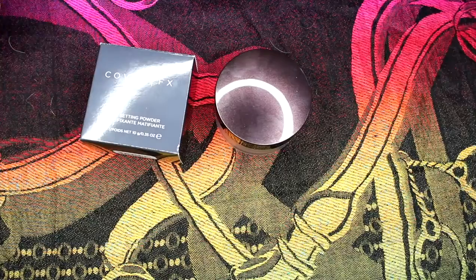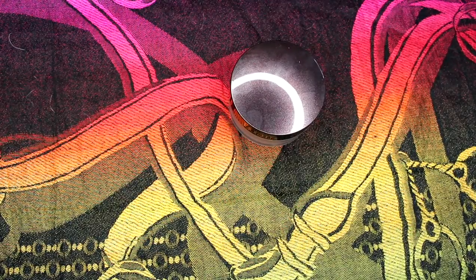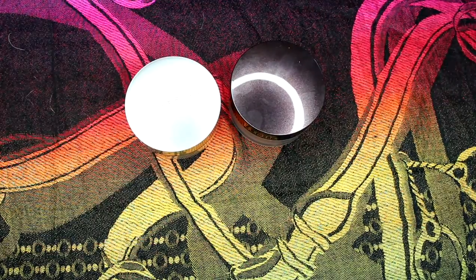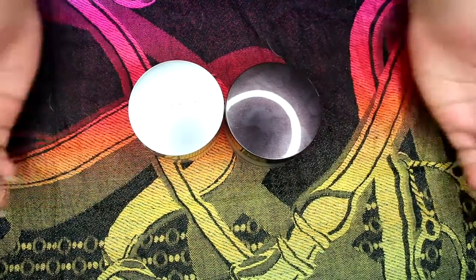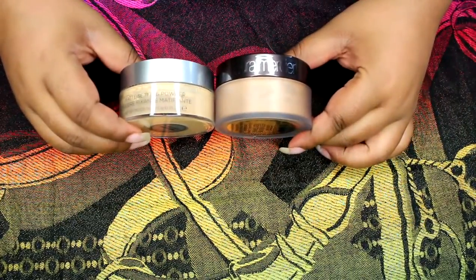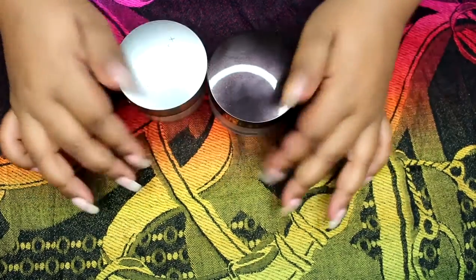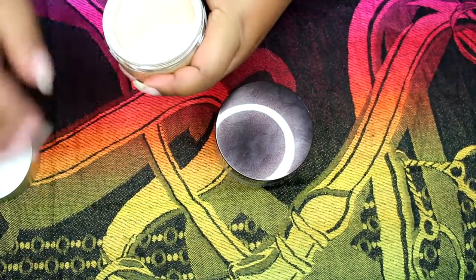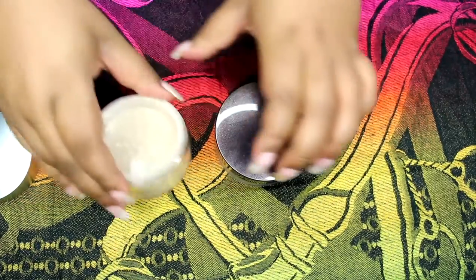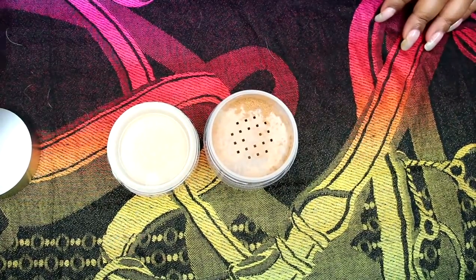I'm going to go ahead and open them up for you guys. There goes the Laura Mercier one, and here is the Cover Effects one. Now you can see the difference in sizes — this one has a little bit more product in it. This was slightly smaller, this was a little bit bigger. This is what Cover Effects looks like as far as their translucent powder, and this is what the Laura Mercier one looks like.